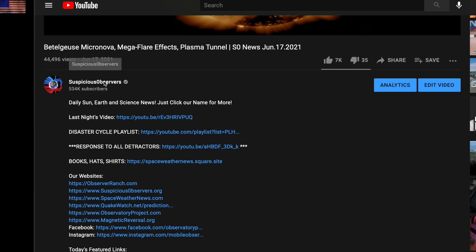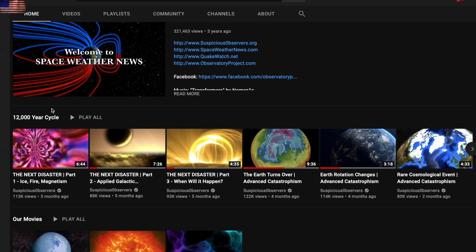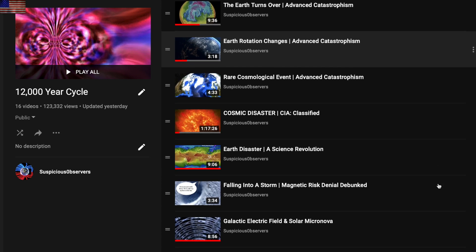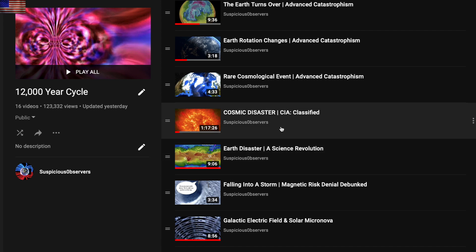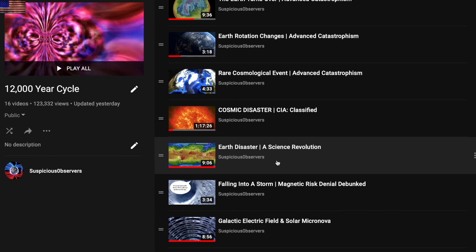You can also find that and all of our playlists at our channel page by clicking our name. It's the 12,000-year cycle, and you can click that as well. I do indeed implore everyone to take the time to see the data and the papers and the progress of the science — it's a bit of a nerd run mixed with totally awesome animations. That disaster summary video the other day was the summary of the full movie, over an hour long and with many updates since its release in 2019. The next best video to watch is the nine-minute science revolution video that comes right after it in the playlist.